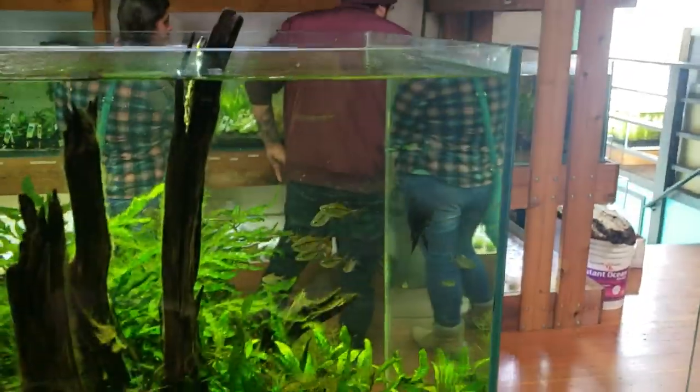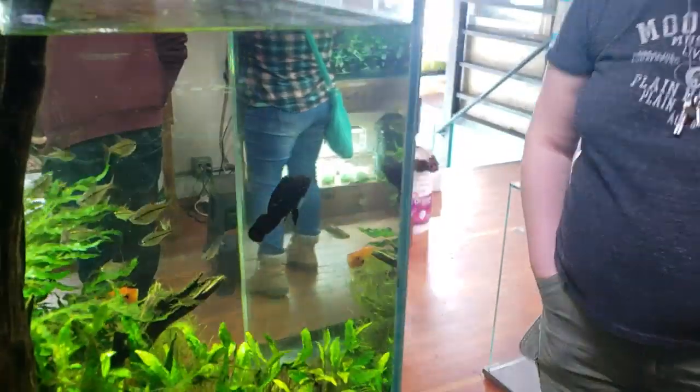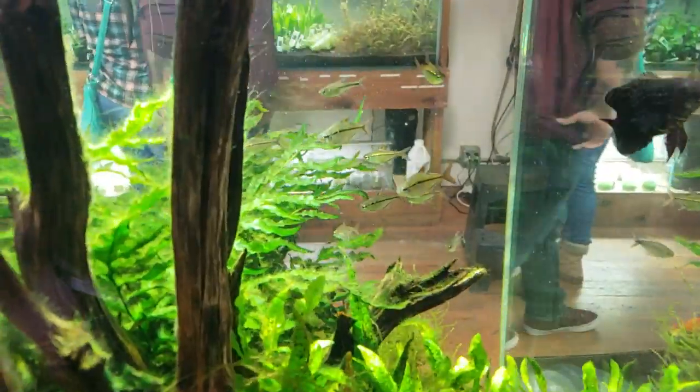We'll check back in with Freckles and Danny soon. Thank you guys, and if you want to check out Freckles for yourself, he's here at Aquarium Zen in Seattle. Bye, guys!